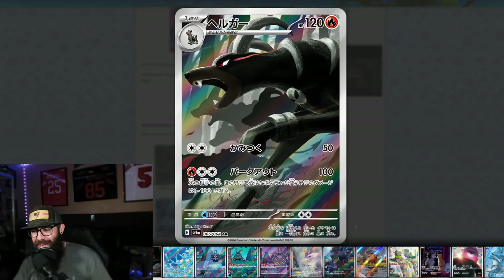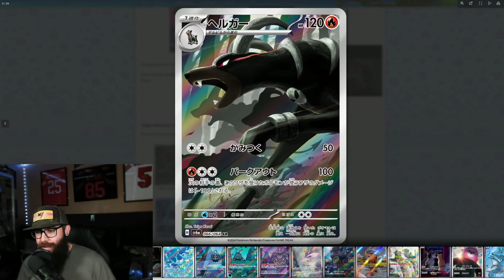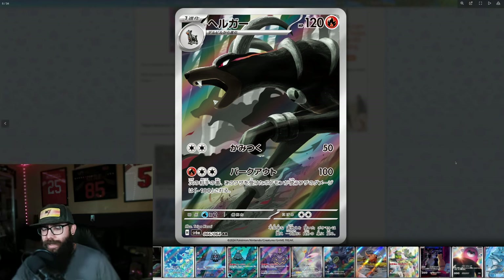Are you guys seeing how dope this Houndoom card is? I am so pumped for one of these next sets that's coming up — Night Wanderer. It comes from the Japanese Shrouded Fable, it's going to be combined anyway, but we're getting it in English and this Houndoom card is absolute fire. I am so excited — I love Houndoom as a Pokemon. We're going to show you guys some of the SIRs from this set and some of the stuff you might have already seen, some amazing promo cards. I just wanted to talk about this set real quick because I think it is definitely worth talking about.